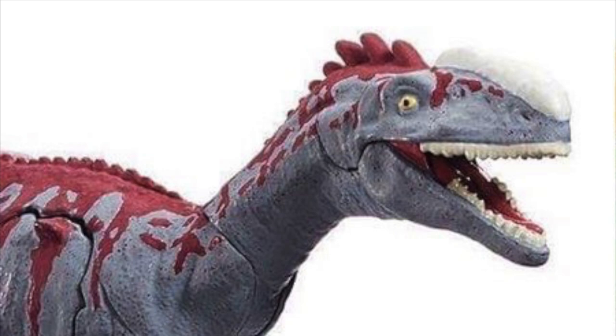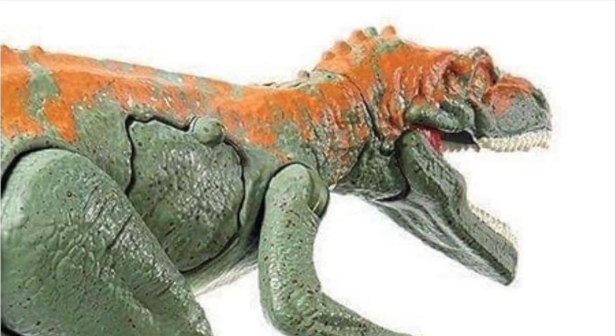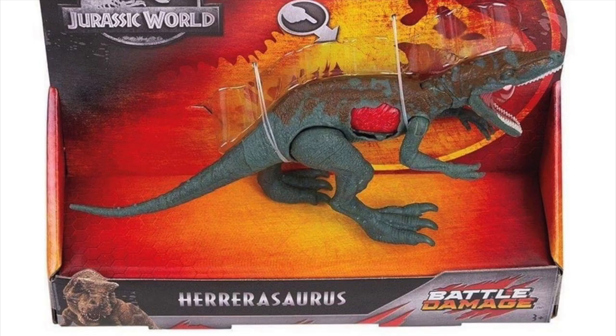I'm going to go ahead and talk about the new figures. We have got three of them. Unfortunately, they are all repaints — no new sculpts — but I think they are worth talking about. So starting us off, we have got a repaint of the Herrerasaurus.